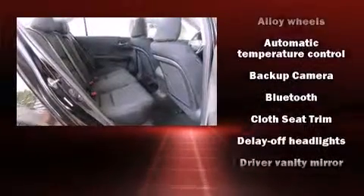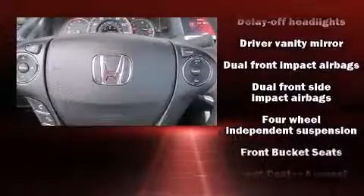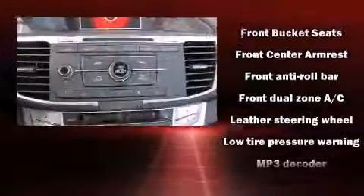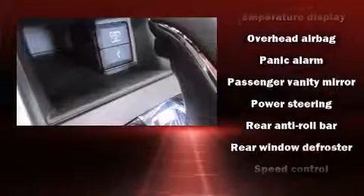Honda ensures the safety and security of its passengers with equipment such as dual front impact airbags with occupant sensing airbag, front side impact airbags, traction control, brake assist, a security system, and four-wheel disc brakes with ABS.